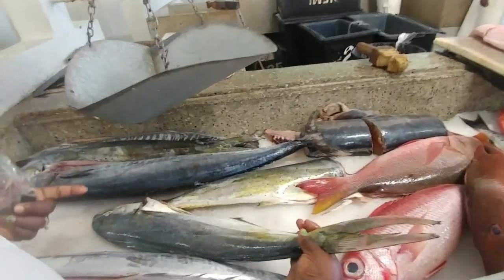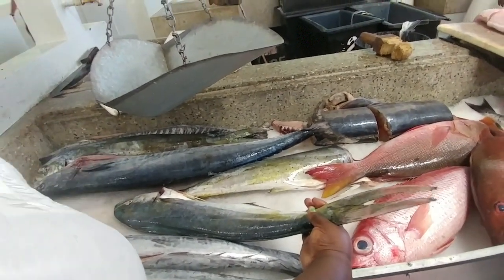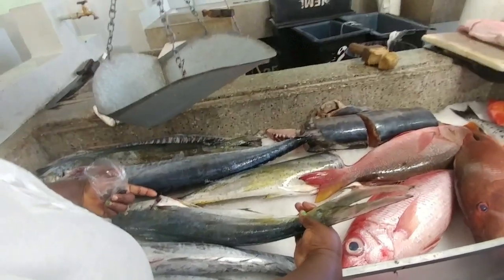And we call this dolphin, but it's not a real dolphin. In America they call it mahi-mahi. Oh yes, mahi-mahi.